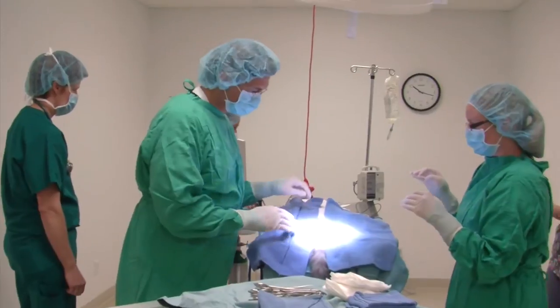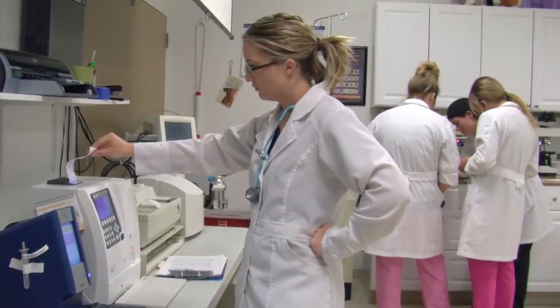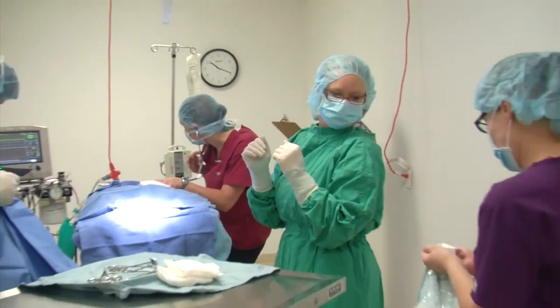Students participate in surgery, radiology, diagnostics, physical examinations, and other clinical activities that prepare them for their internship and eventual employment in veterinary medicine.